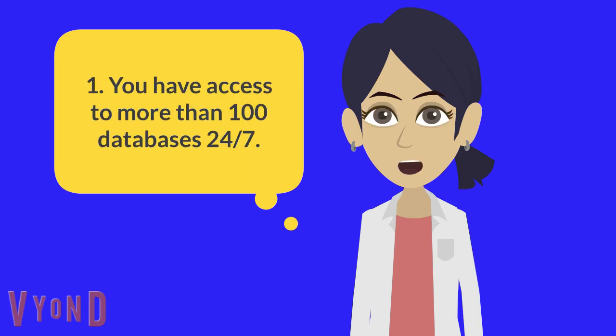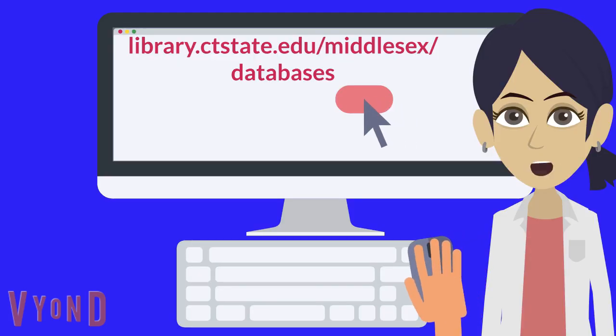First, you have access to more than 100 databases 24/7. A database is an online searchable collection of books, newspapers, periodicals, streaming videos, and more. Go to library.ctstate.edu/Middlesex/databases.